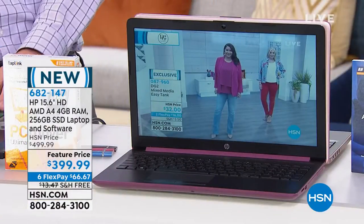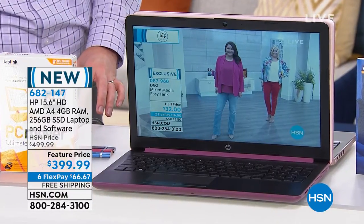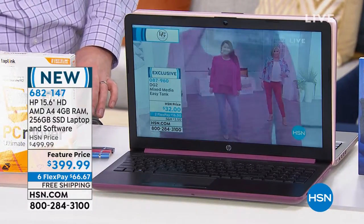It's not layaway. A lot of people think spreading the payments means layaway — that you have to pay, pay, pay, pay, and then when you've paid it all, you get it delivered. With us, you're paying a sixth of the price and we'll send it to you right away.